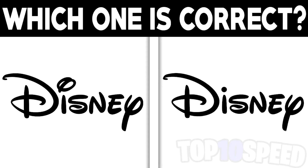Which one of these is the correct Disney logo — is it the Disney logo on the left or the one on the right? I want to find out who the real Disney fans are. Comment down below which one you think it is.